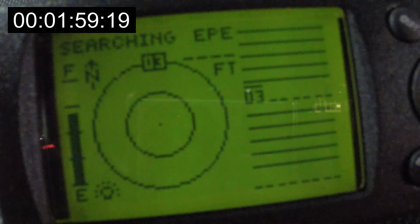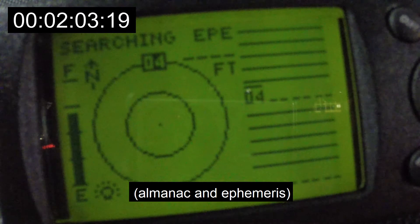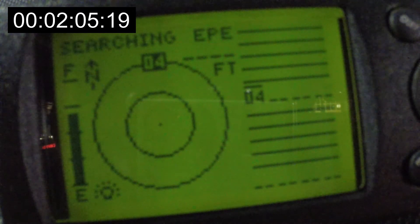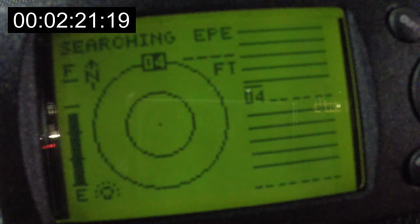Once it finds one it can receive, it will download a new ephemeris and a new timestamp. Then it will have one satellite locked in, and it will be able to narrow down the satellites it needs to search for. It's up to satellite four — no joy yet.